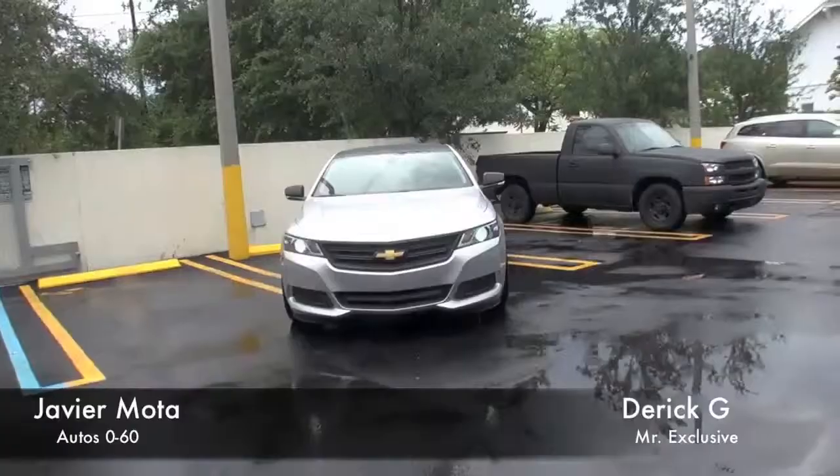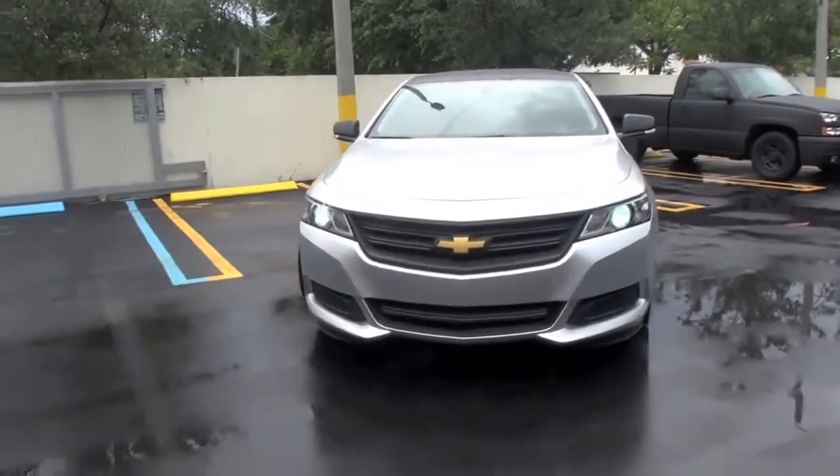How are you Derek? Derek G, photographer and a car aficionado here from Miami. And this is a beautiful car, what is it? Thank you man, it's the 2014 Chevy Impala.